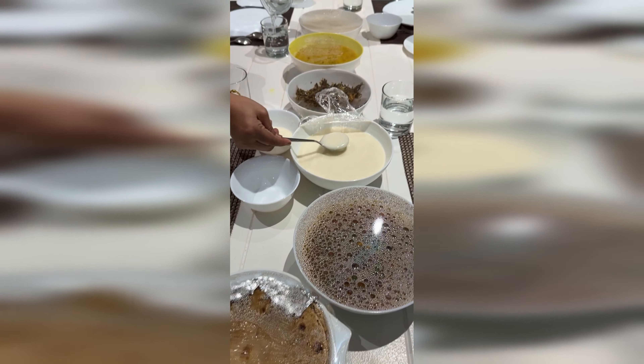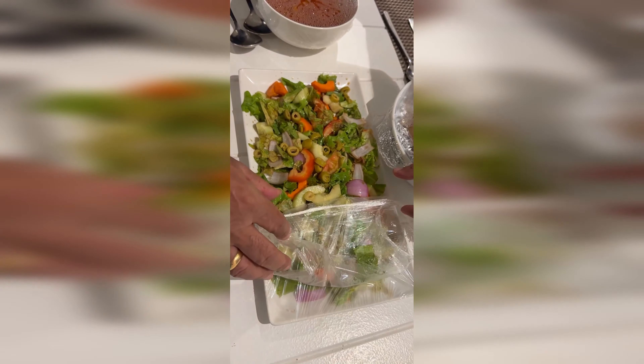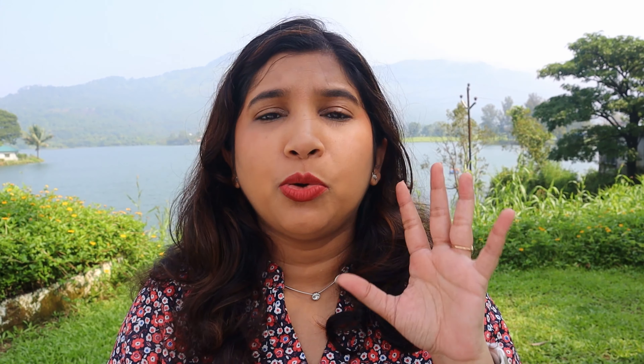There was a caretaker taking care of our food and every need we had, and there was no problem with the service — whatever we wanted was promptly delivered. Coming to food: basically they tell you in the package how many food items, how many dishes, how many main courses and appetizers you can choose. You can either opt for the package or go à la carte at the rate of the dishes accordingly. We chose the package, which includes lunch, high tea, dinner and breakfast, and the food quality was quite good.